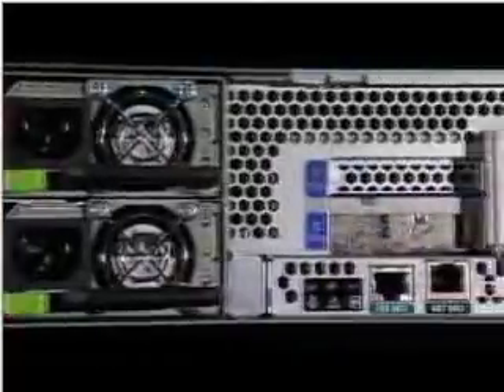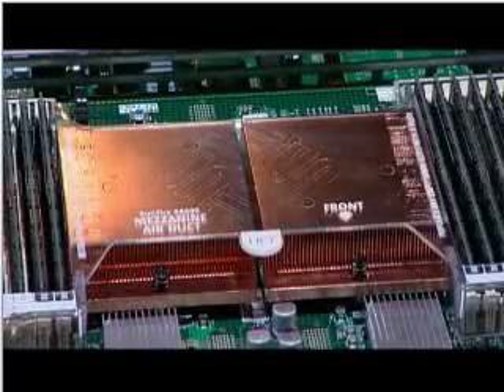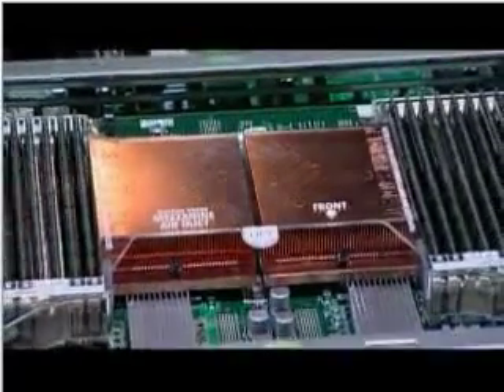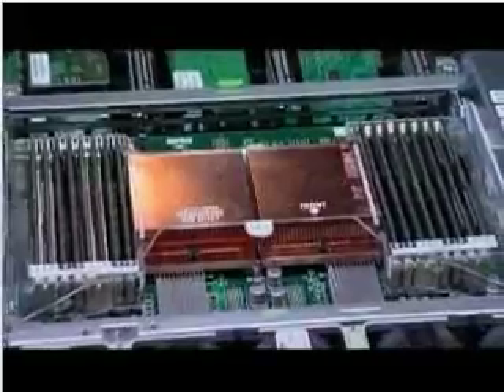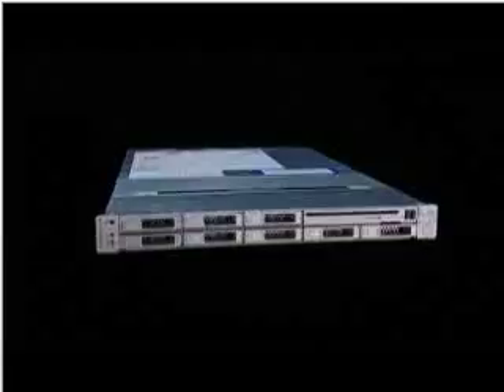Sun's world-class engineering team has designed these systems to be high-performance, feature-rich, and environmentally-friendly servers within a small footprint. The AMD Opteron processors use direct-connect architecture to maximize performance and I/O throughput, utilizing an integrated memory controller and hyper-transport technology for balanced and scalable throughput. These systems excel on highly computation-intensive workloads, yet can securely process very large amounts of data.